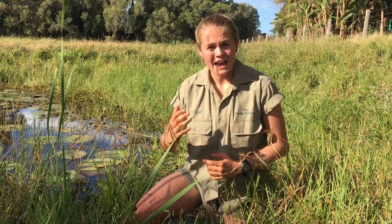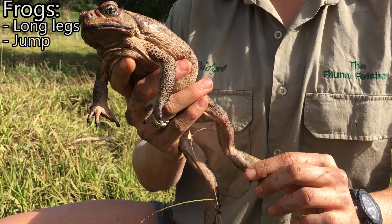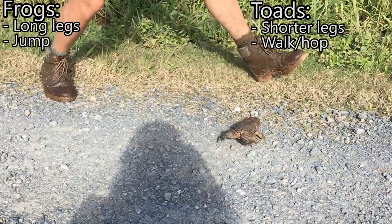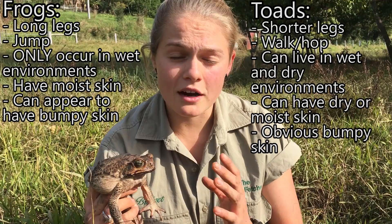Here are a few general characteristics you can use to tell the difference between cane toads and frogs. Frogs have longer, more powerful legs useful for jumping and hopping, unlike toads which have shorter, stubbier legs that they can only use for walking and crawling. Frogs generally have smoother, moist skin and are found in moist environments, unlike toads which can be found in moist and dry environments and can have dry or moist skin and appear to have bumpy skin. However, there are some frog species that appear to have bumpy skin, so you have to look out for that one.